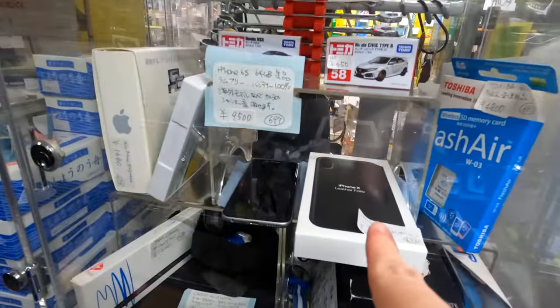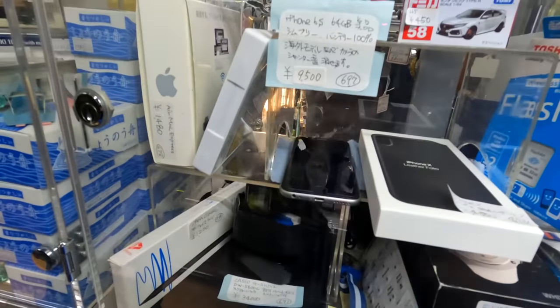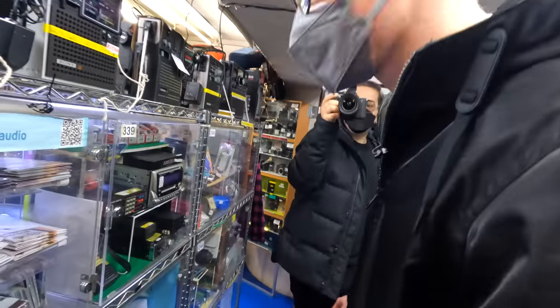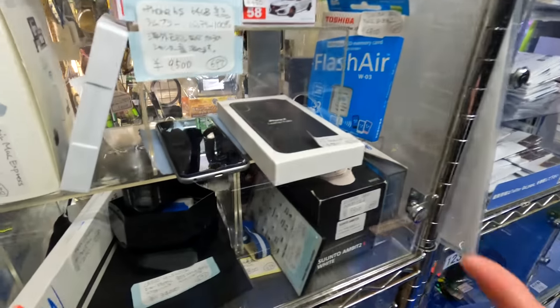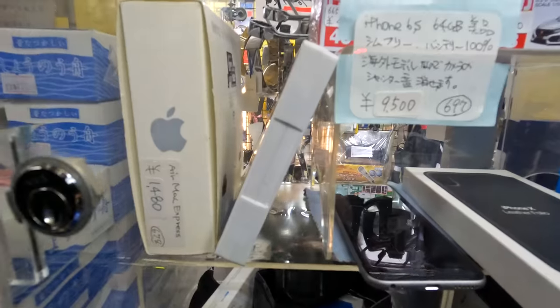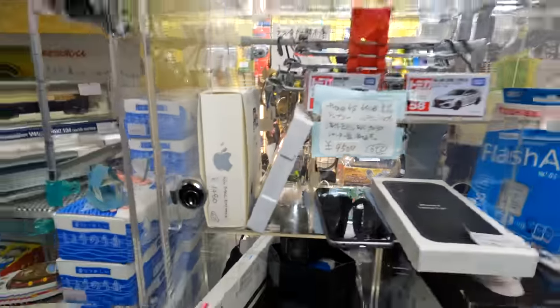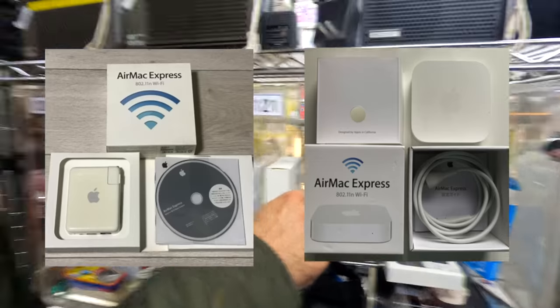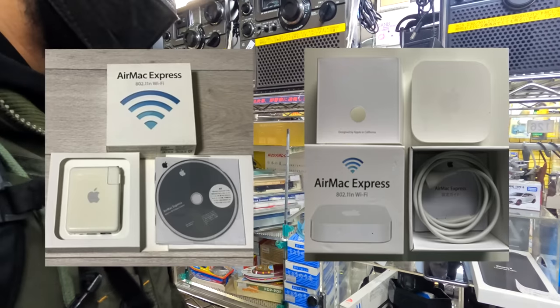Hey, you need your iPhone 10 leather folio. We got an iPhone 6 over here. Or do you need the AirMac Express? Yes, you heard that right — turns out in Japan, what we call the Airport Express is called the AirMac Express. I never knew that.